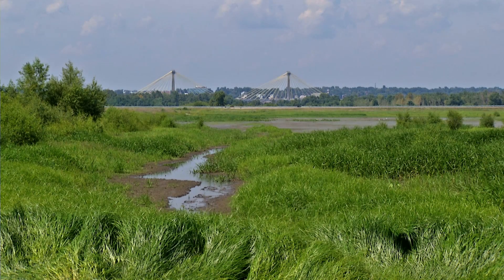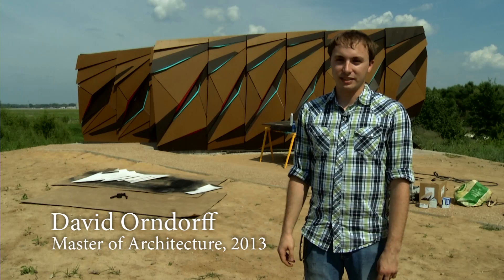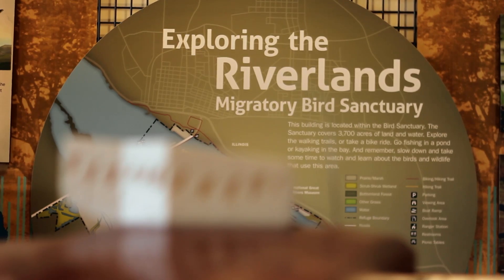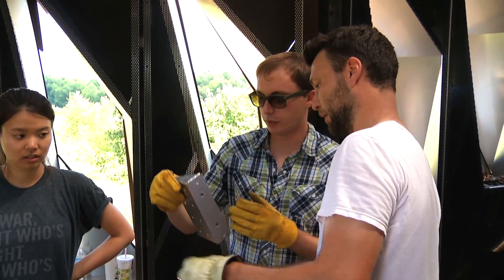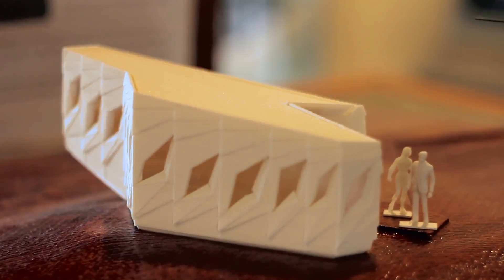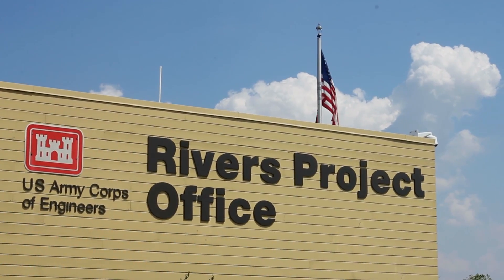We are at Riverlands Bird Sanctuary looking at the spring 2013 digital fabrication project from Washington University. You're looking at either an avian observatory or a bird blind, as it's more commonly called, which is a partnership between Washington University School of Architecture, the Audubon Society at Riverlands, the Rivers Project, and the Office of the U.S. Army Corps of Engineers.